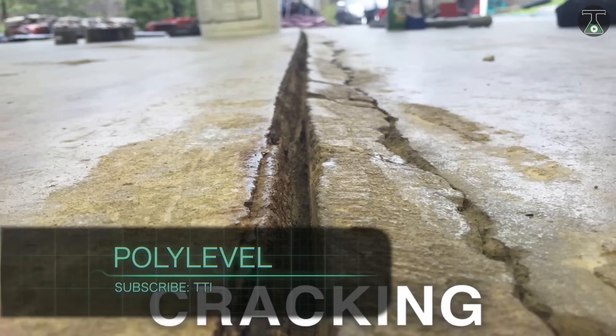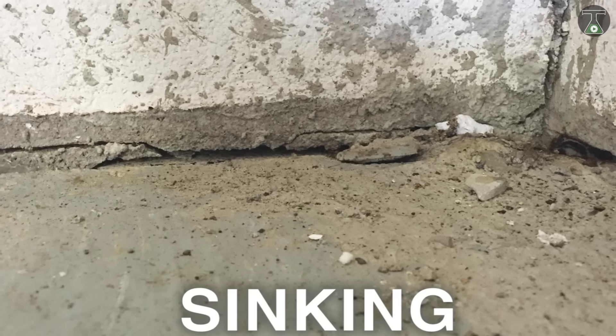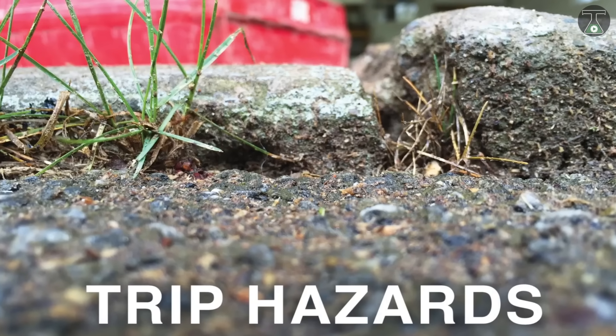Polylevel. One of the primary reasons why the surface of a concrete slab becomes unusable is because the soil beneath it shrinks on the outside.